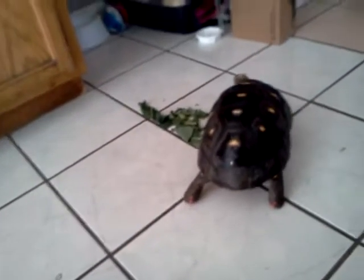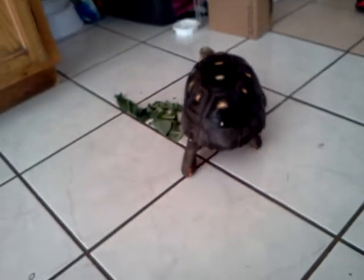She'll eat tomatoes and stuff like that easily. I want to get her to eat greens right now. We'll see. Maybe it's just the cold weather.